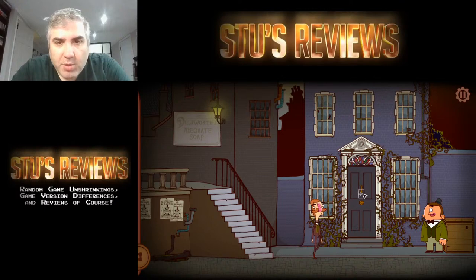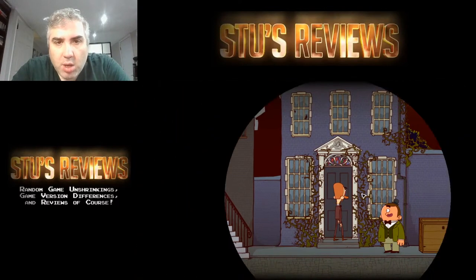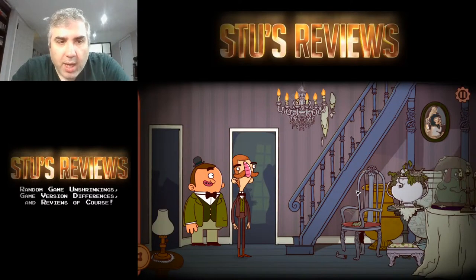It looks like she can climb into the building. Let me try to go in here. I can just walk in — so why did I have to do that? Wow, this place looks really dirty. There are cobwebs — it's like nobody's been in here for 20 years.